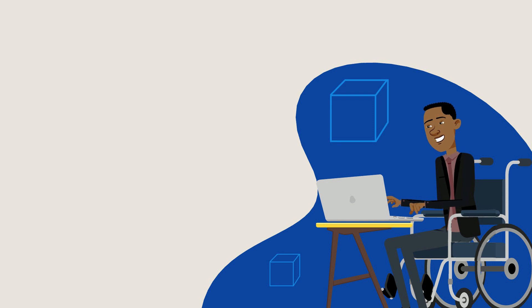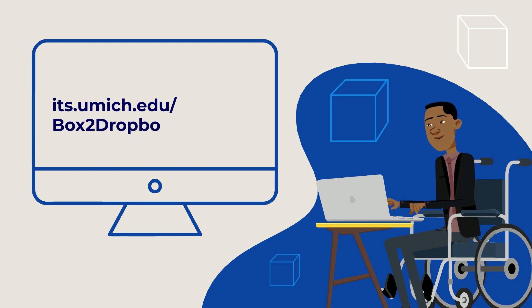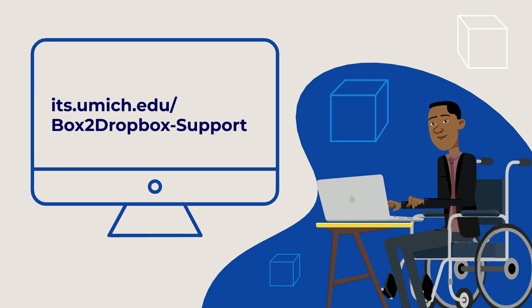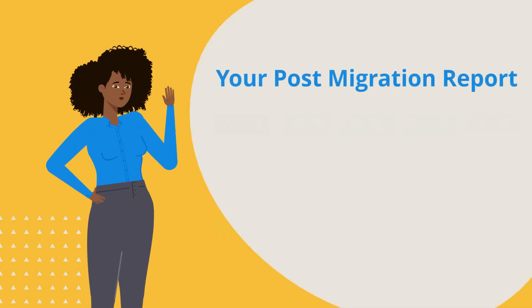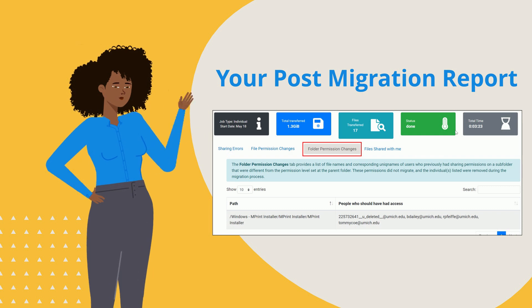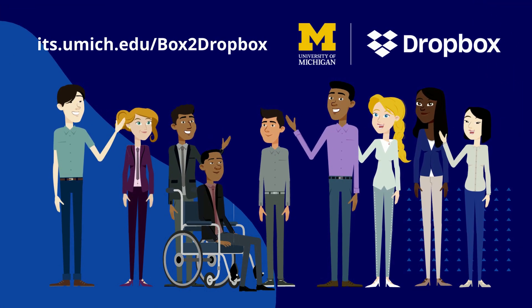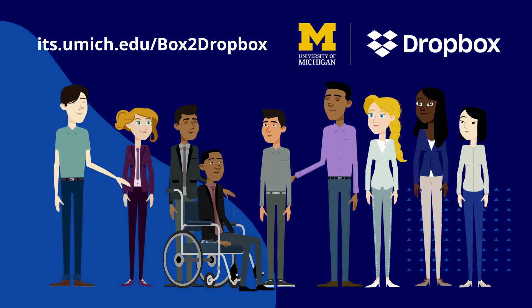Fortunately, there are ways to mitigate the impact of this before you move. Visit its.umich.edu/box2dropbox-support for details on how to address migration-related matters. A post-migration report will also be sent to you that will include information on each of these topics. On behalf of ITS and the unit ambassadors, we hope you have a successful move to U of M Dropbox. Thank you very much.